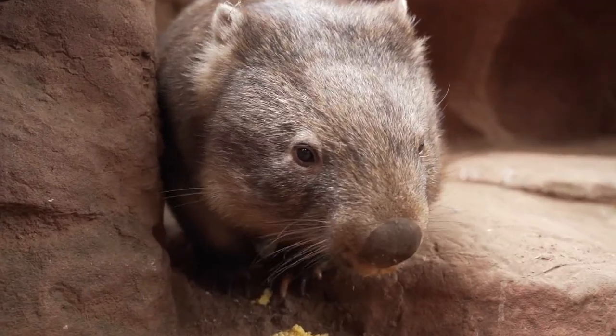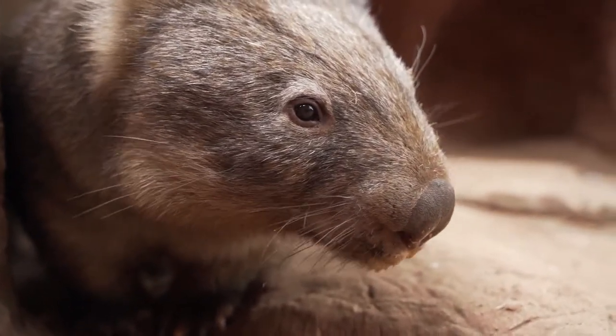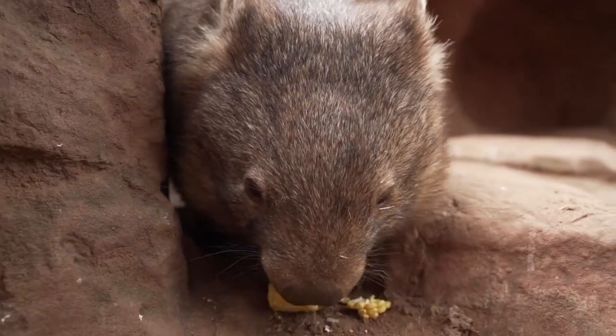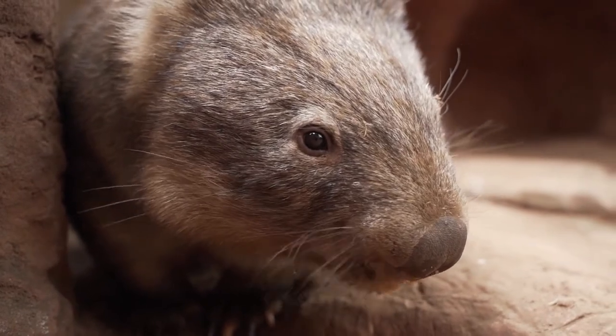A lot of these features they have are actually the same features that their closest living relative, the koala, has as well — another animal that has excellent sense of smell, that really big spoon-shaped nose, excellent hearing, and not the greatest vision. They share those traits with their cousins the koalas.